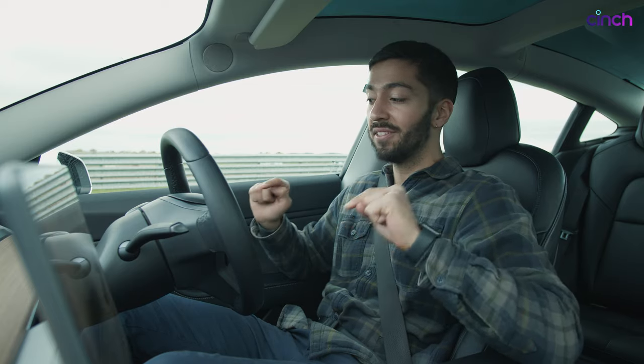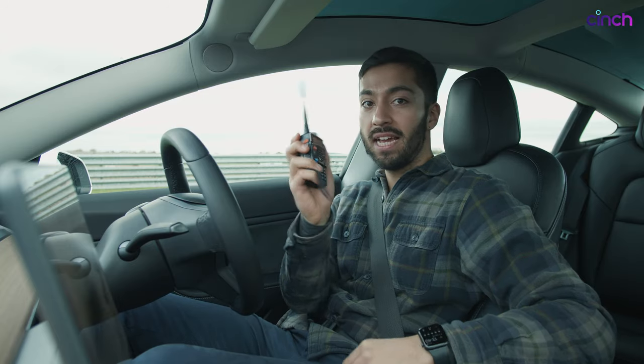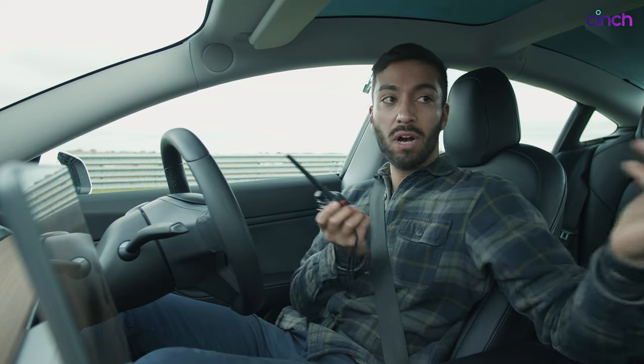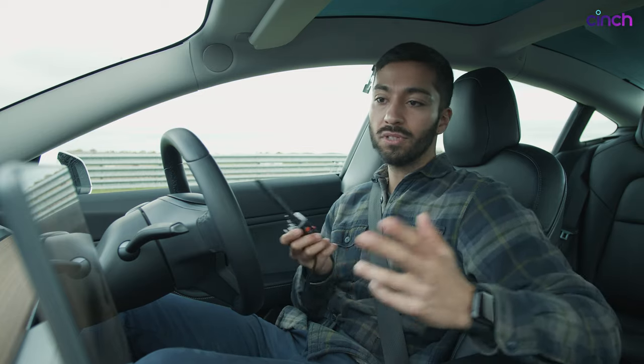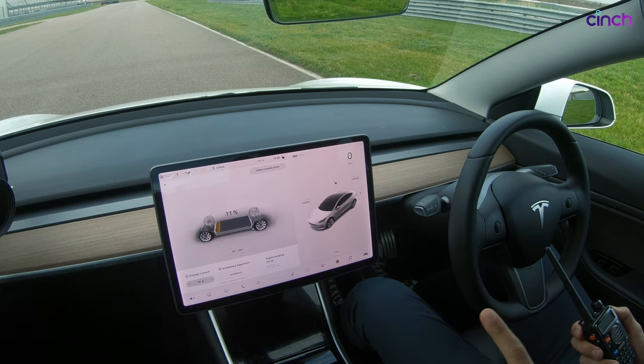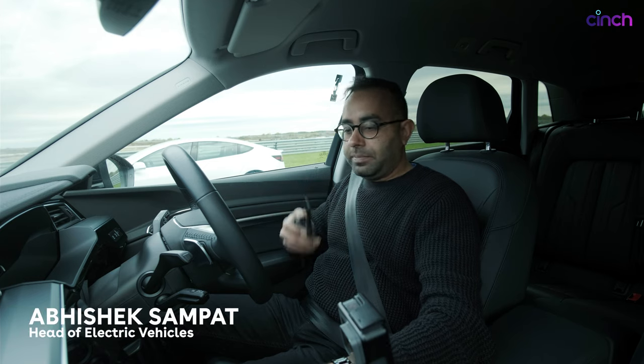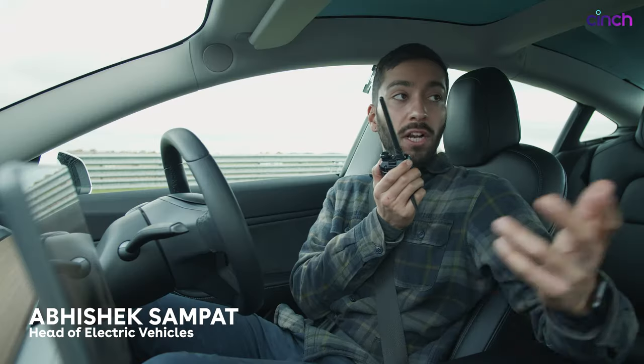Here we are on the start line at Rockingham's national circuit. I'm Sam in the Tesla Model 3, and I've got Abhishek, our head of electric vehicles, next to me in the Audi e-tron. We're going to communicate via walkie-talkies because while we're running on circuit together we want to understand what's going on. Both of our cars have very low amounts of battery — this Tesla is showing 11 percent, the Audi e-tron is on 15 percent, which is pretty close.